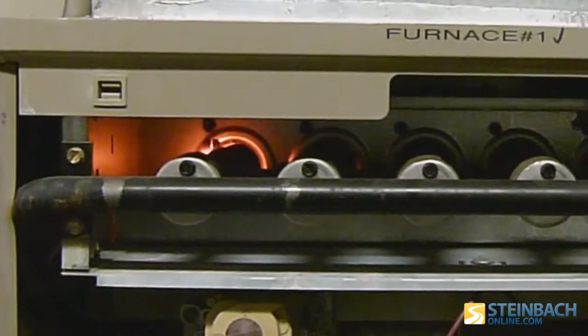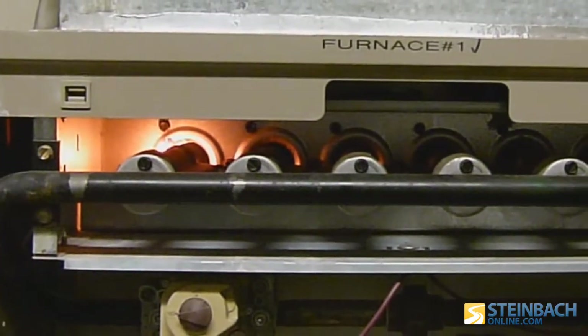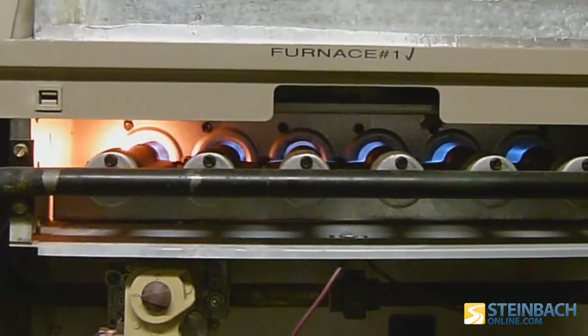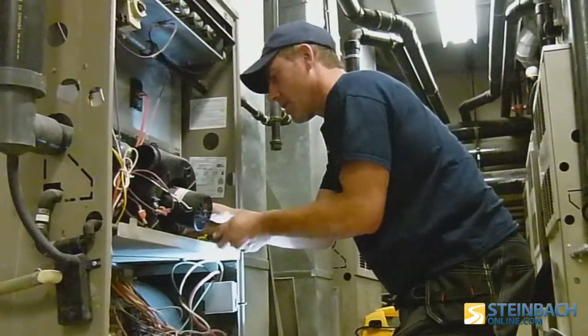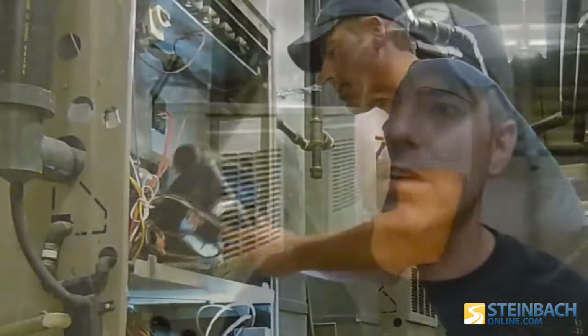Normally it's caused by a crack in the heat exchanger inside the furnace where the combustion takes place. A crack can develop in there and the carbon monoxide can be drawn into the air stream. It's supposed to be sealed from where it burns until it goes out the chimney and out of the house. A blocked flue could also be a potential hazard, especially on standard furnaces where the flue is wide open to the inside of the house — that could cause a downdraft and carbon monoxide could come into the house.